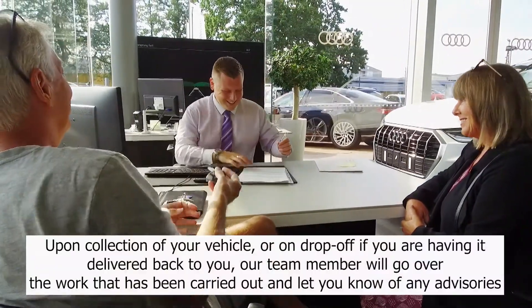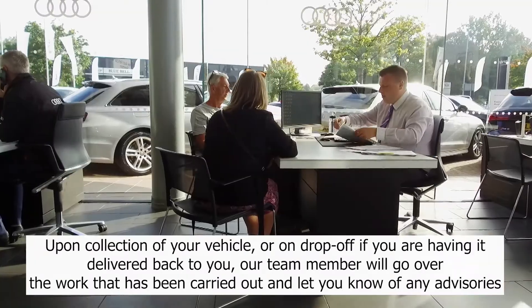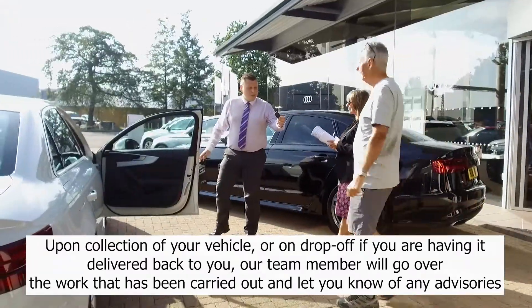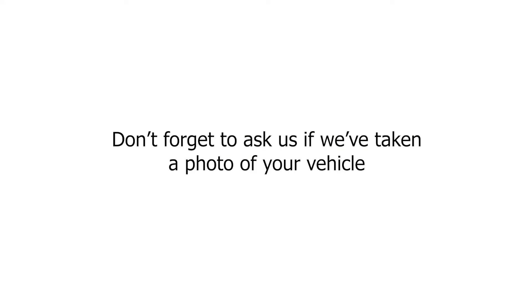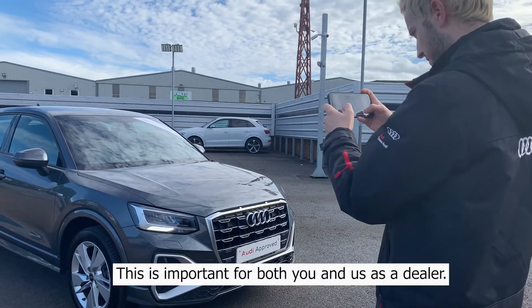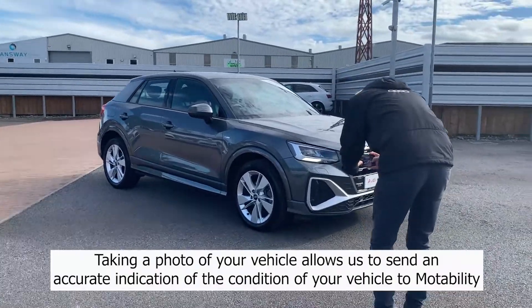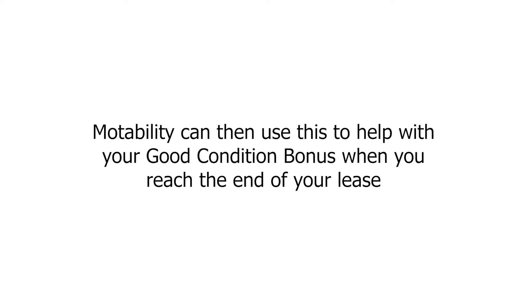Upon collection of your vehicle, or on drop-off if you are having it delivered back to you, our team member will go over the work that has been carried out and let you know of any advisories. Don't forget to ask us if we've taken a photo of your vehicle — this is important for both you and us as a dealer. Taking a photo allows us to send an accurate indication of the condition of your vehicle to Motability, who can then use this to help with your good condition bonus when you reach the end of your lease.